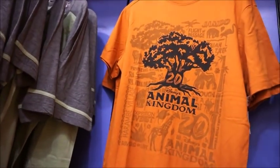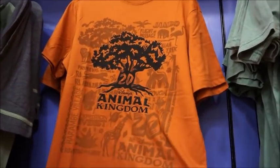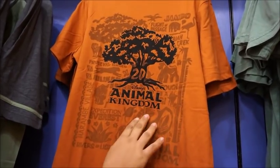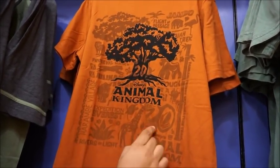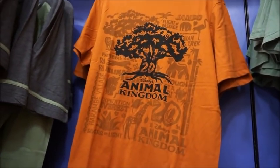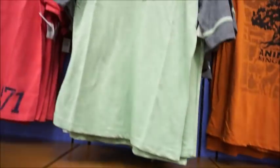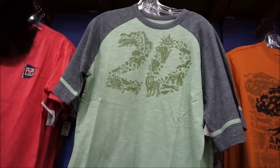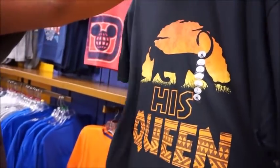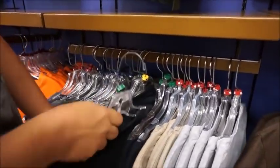I really like when they have Animal Kingdom stuff in here because I think that's our favorite park. I love that 'Jumbo Jumbo' and I kind of like the color — it's that rusty orange with all the different animals in the background. Oh, it has the rides as well: Everest, Rivers of Light. And they also have Kilimanjaro Safaris down here. This is the shirt that Abel has right up here — the 20 years. And you do have 'his queen,' so I would get that one and then there should be one that says 'her king.'